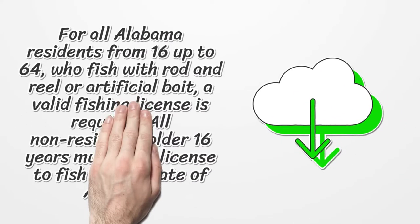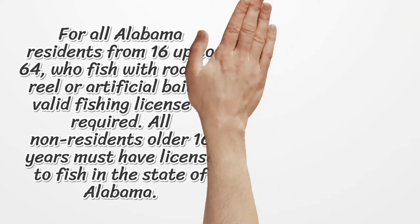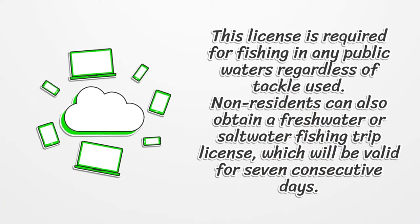For all Alabama residents from 16 up to 64 who fish with rod and reel or artificial bait, a valid fishing license is required. All non-residents older than 16 years must have a license to fish in the state of Alabama. This license is required for fishing in any public waters regardless of tackle used.